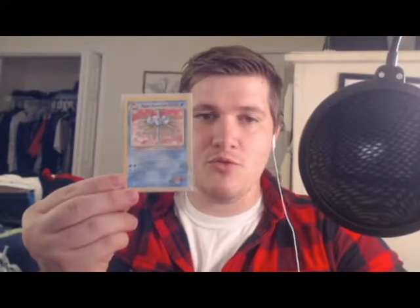Misty's Tentacruel — obviously holographic, it looks really beautiful. Obviously old and played, but I got it for a really good price so I could not beat it. Had to pick it up.